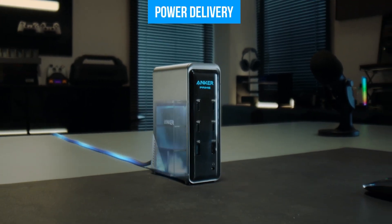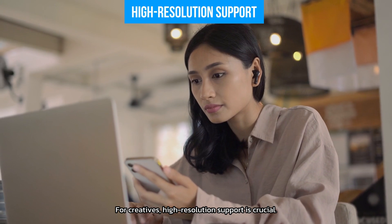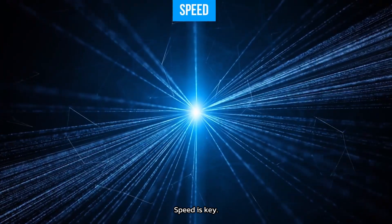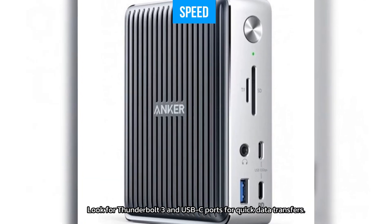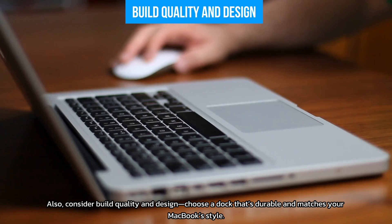Next, power delivery — a dock with this feature charges your MacBook while keeping your workspace clutter-free. For creatives, high-resolution support is crucial; make sure your dock can handle 4K or 5K displays. Speed is key, so look for Thunderbolt 3 and USB-C ports for quick data transfers. Also consider build quality and design — choose a dock that's durable and matches your MacBook's style.